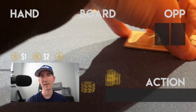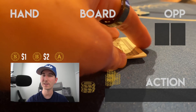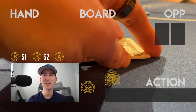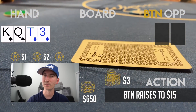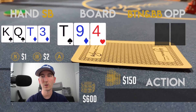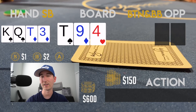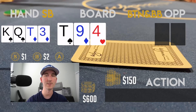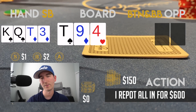In this hand I have 650 in the stack and honestly I'm a bit tilted — nothing's been going my way, all the big pots have gone to other players. The button makes it 15 and I'm in the small blind with K-Q-10-5 double suited. Not necessarily a standard three-bet spot, but tilted, I make it 50. The big blind cold calls and the button flats. The flop is 10-9-4 rainbow — top pair — and with the bloated SPR I check, the button pots it for 150, and I pot it to 600 which is basically my whole stack.